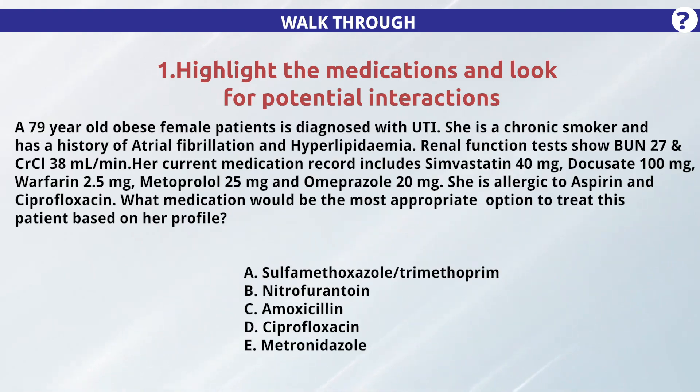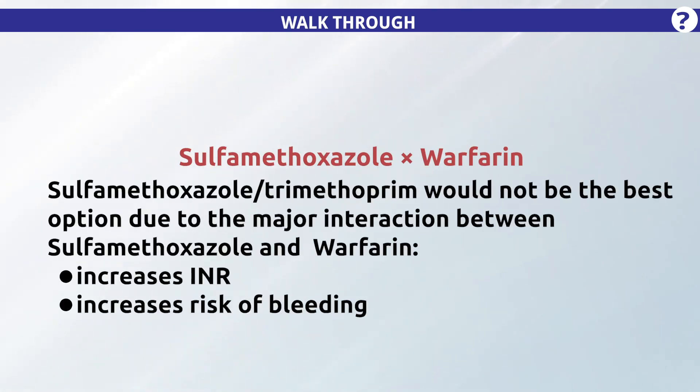Step 1: Highlight the given medications and look for potential interactions. Sulfamethoxazole-trimethoprim would not be the best option for this patient due to the major interaction between sulfamethoxazole and her concomitant warfarin therapy. This can increase INR and thus the risk of bleeding.